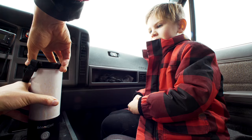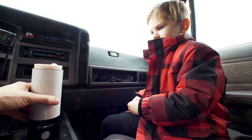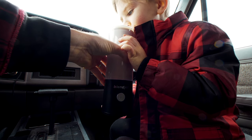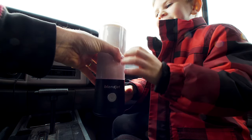So here we have one milky yogurty cantaloupe smoothie which is super full, so we have to be very careful in the car. So what do you think? Good.